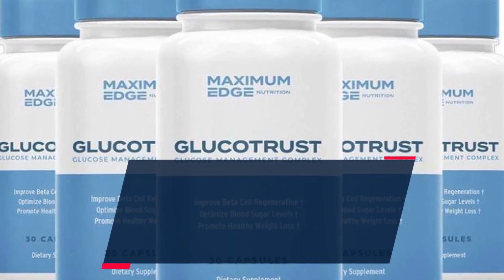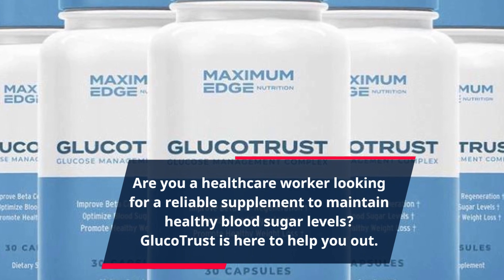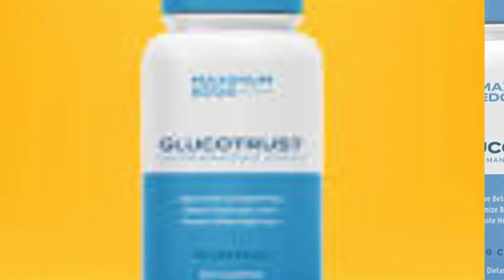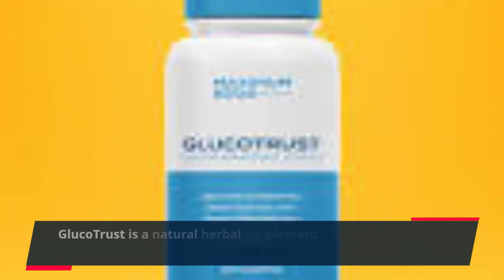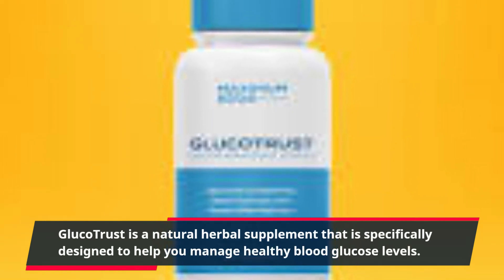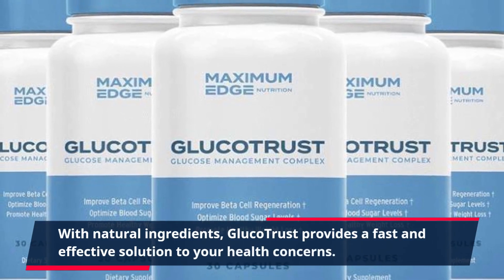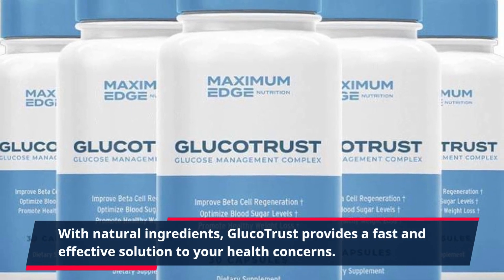Are you a health care worker looking for a reliable supplement to maintain healthy blood sugar levels? Glucotrust is here to help you out. Glucotrust is a natural herbal supplement that is specifically designed to help you manage healthy blood glucose levels. With natural ingredients, Glucotrust provides a fast and effective solution to your health concerns.